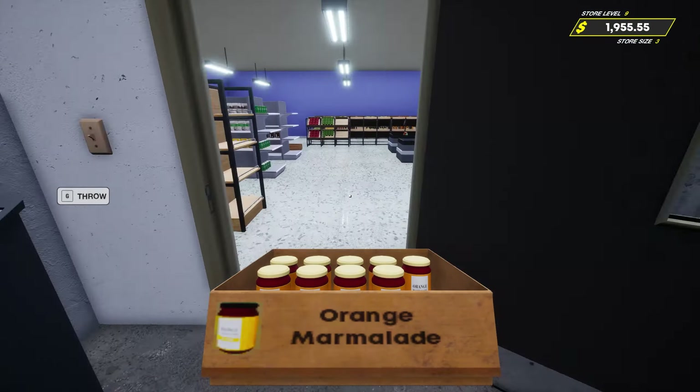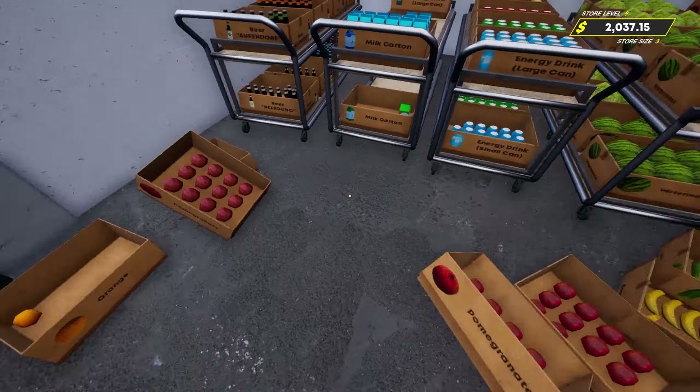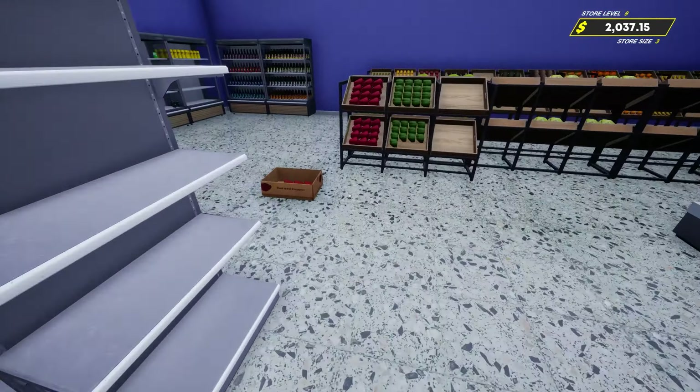We ordered way too much of some things and not enough of others. Red apples - yeah, we definitely need some of these. Got some oranges, let's try to get rid of some of these. We got one orange left - that's all right. Pomegranates - just a couple. One orange left, a few red peppers, one potato - and that is all of our fruits and veggies for the extra boxes.